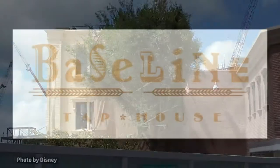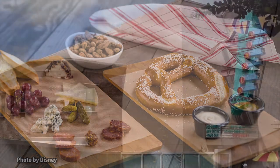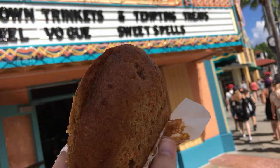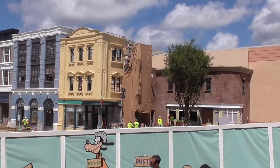The highlight of Grand Avenue is going to be the Baseline Tap House. This new bar location will serve craft beers and wines from California, as well as some interesting snacks. You may recognize this as the Writer's Stop, which used to serve coffee and the famous Carrot Cake Cookie. You can still get the Carrot Cake Cookie at other shops around the park, but the Writer's Stop has gotten a new brick facade and some new windows, and is being transformed into the Baseline Tap House.